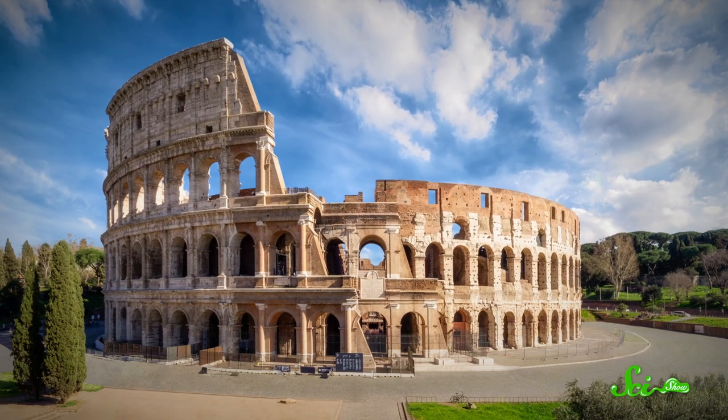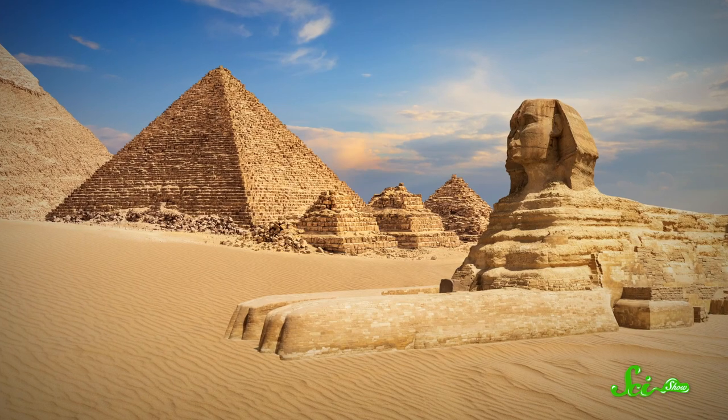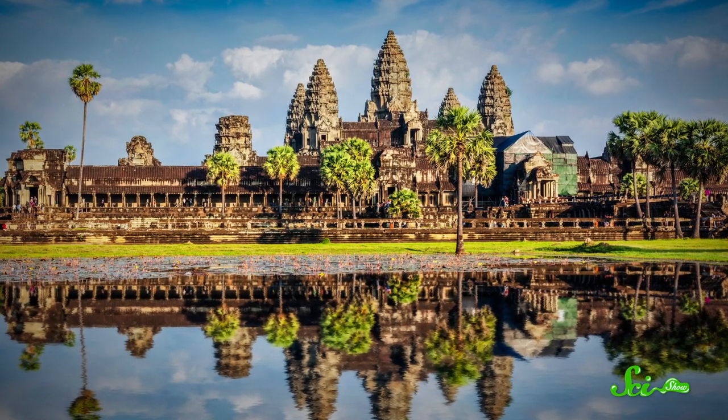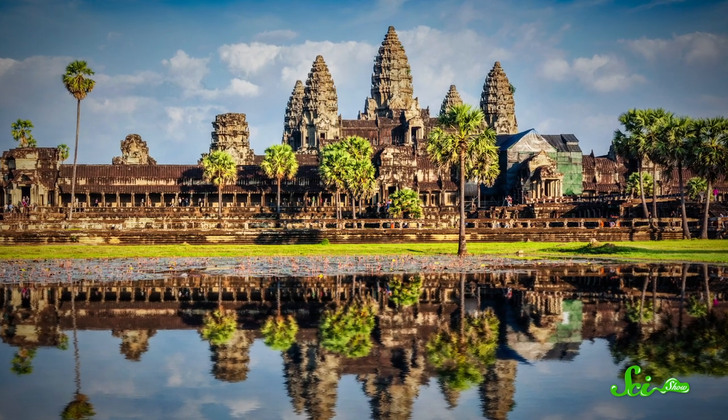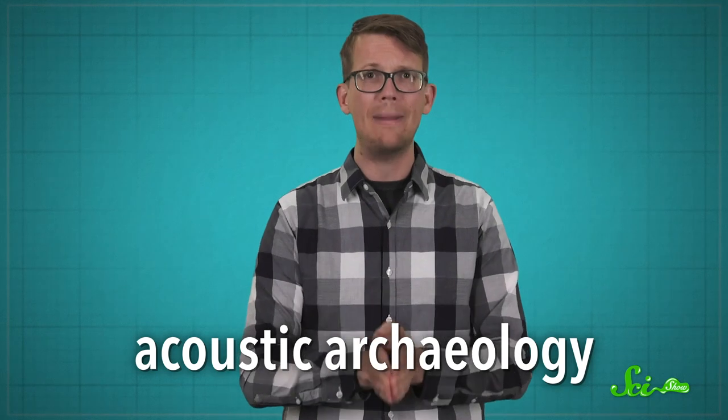Around the world, ancient people built incredible structures as performance venues, sites of worship, and lots of other things. These structures can be visually stunning, but often there's more to them than just their looks. In a field of science known as acoustic archaeology, engineers and archaeologists have shown that many ancient sites also had some truly amazing effects on sound waves.